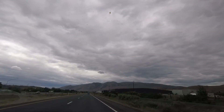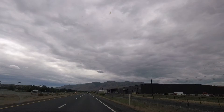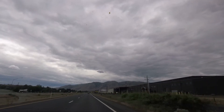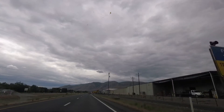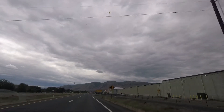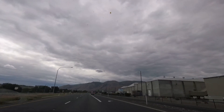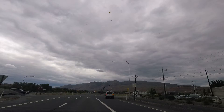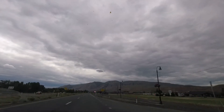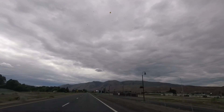That's a big Apple warehouse to your right-hand side. We're coming into the town of Natchez. That big hill is called Mount Clemens.